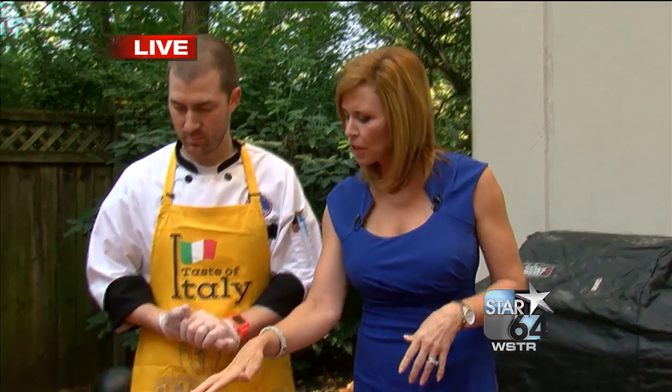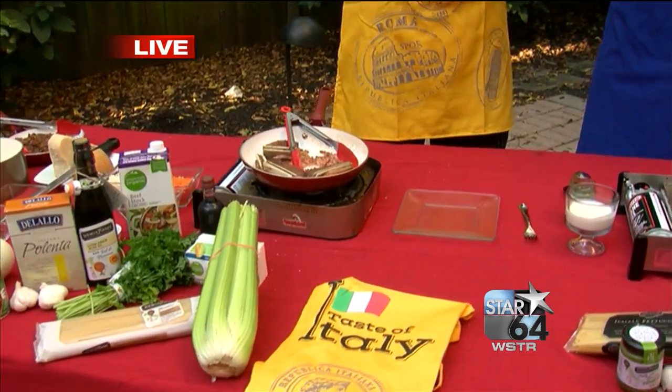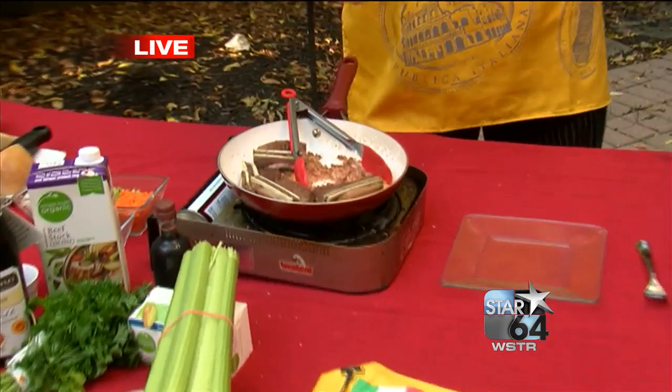You have some gnocchi over here. And what do you have cooking over here? Some short ribs. I didn't know that was Italian, but I guess you can make anything Italian, huh? Of course. Short ribs are used worldwide, but we're going to use Italian products.